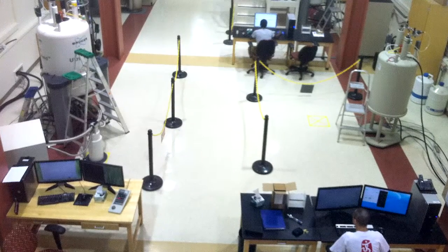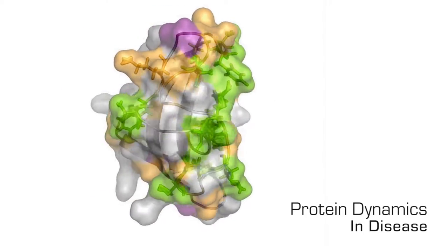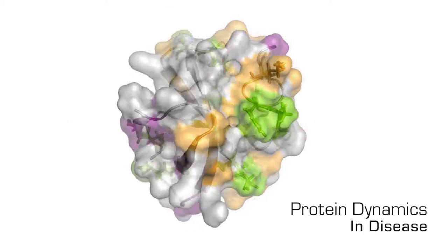Technology is the bread and butter of our research, so we're dependent on physical methods to be able to look at challenging biological systems. NMR spectroscopy is a pillar for us — this is the main method that we use.